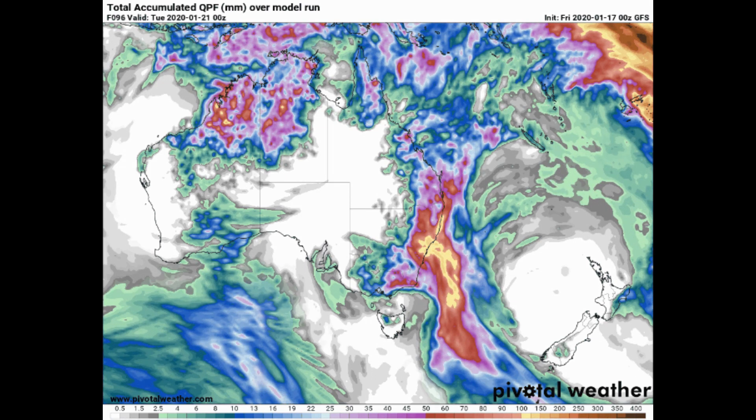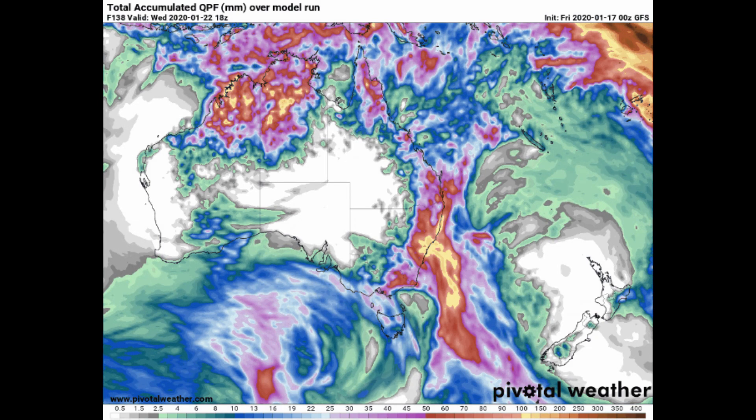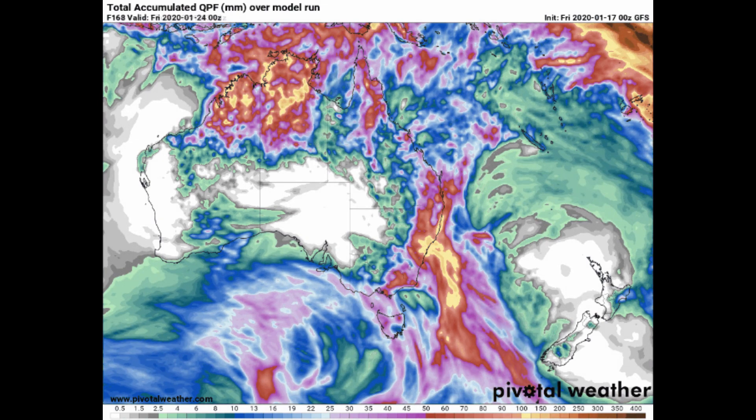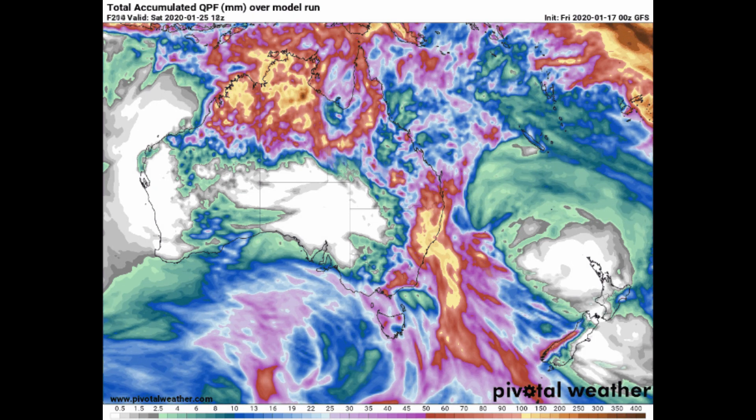Wave height is 21 feet. On screen is a look at precipitation — it's a GFS model; the information is at the bottom of the screen.